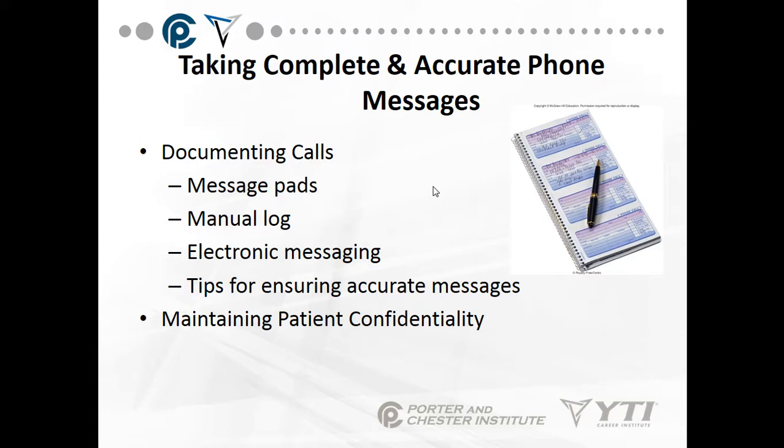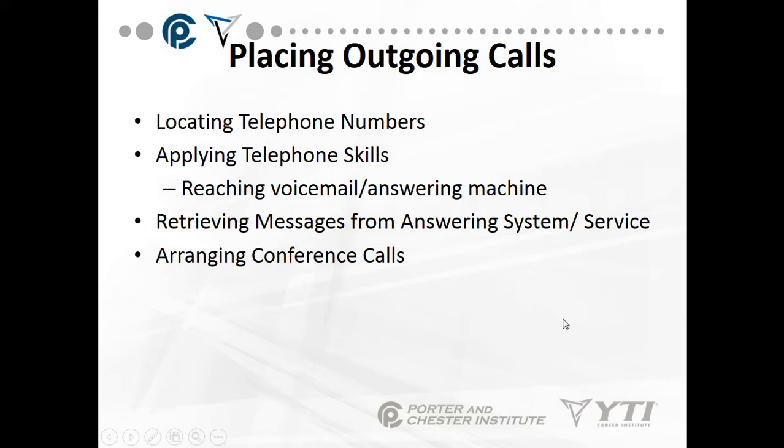Today's date, the time they call, the person who's calling, and a callback phone number. We have message pads, as you can see, and sometimes there's a manual log or there's an electronic log. There's also electronic messaging. Tips for ensuring accurate messages are: date, time, the person calling, the phone number, and why are they calling. Always, always, always maintain patient confidentiality.